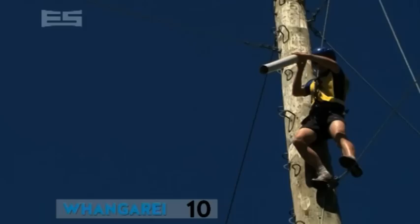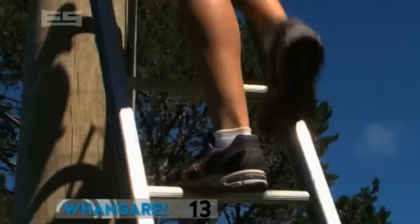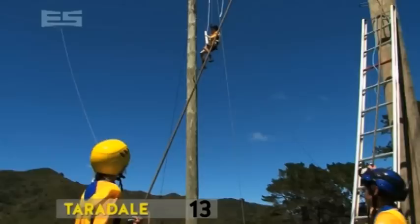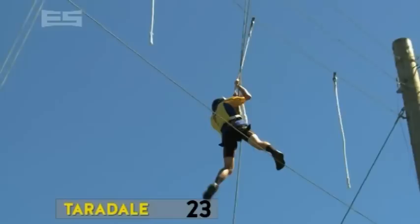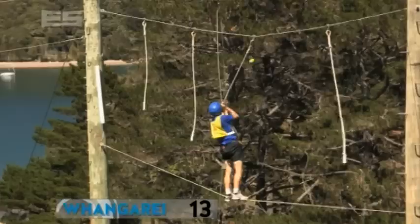Whangare have changed their shooter — Callum is taking over from Matt. It's a hit! Three points, guys. Which means the score is now even, with both teams on thirteen points. Whoa — Zane's looking a bit wobbly up there, but he lines it up for Taradale and — yes! Ten points, they hit the white bucket. So Taradale retake the lead. Man, this is exciting!